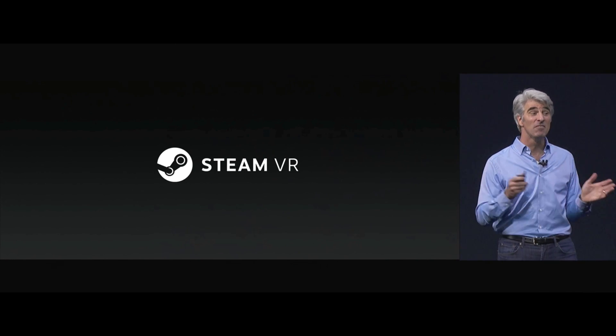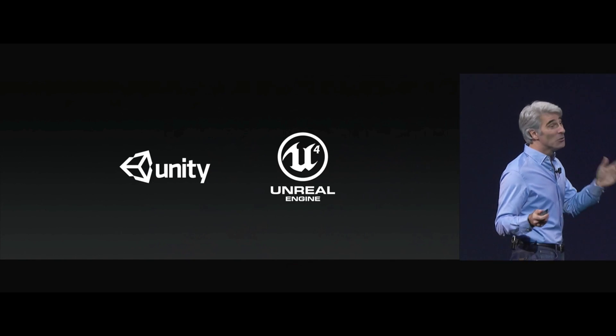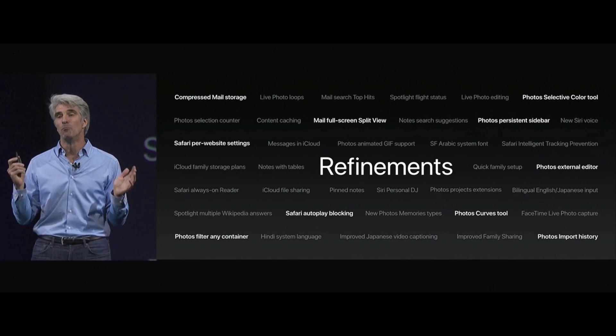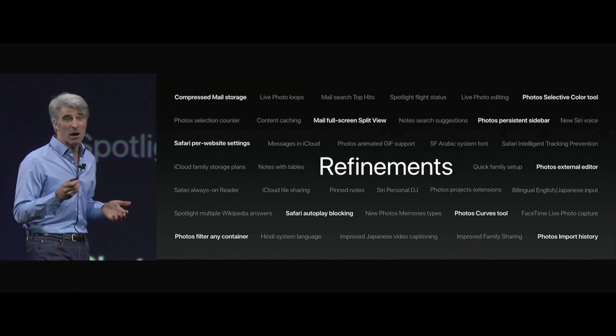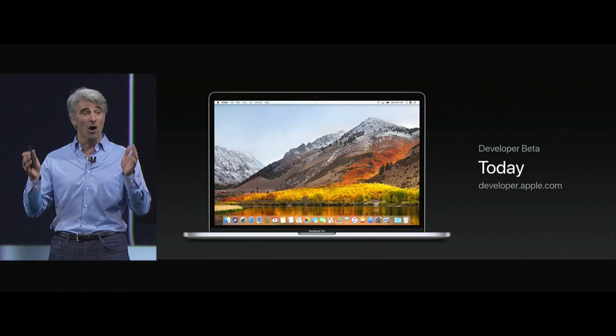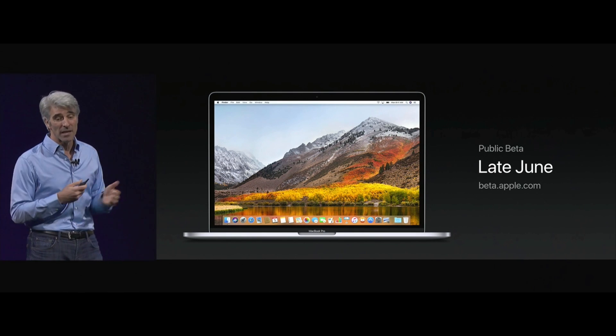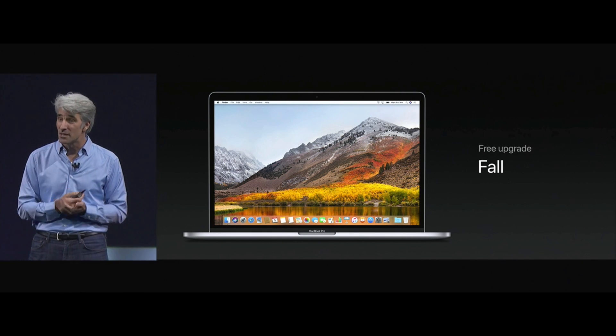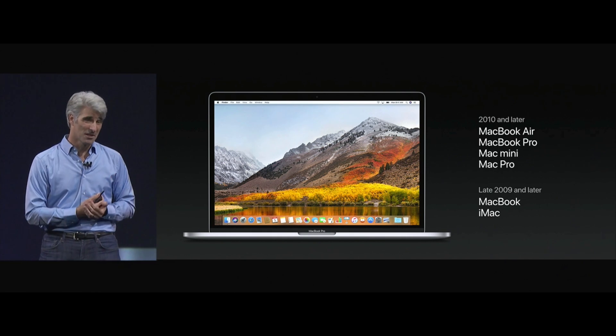Valve is bringing the Steam VR SDK to the Mac. We worked with Unity and Unreal to bring their engines for VR to the Mac. macOS High Sierra is available for all of you today as a developer beta. Public beta is available later this month, and it's shipping to everyone as a free upgrade this fall on all systems that support Sierra.